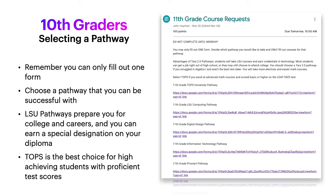Topps pathways are the best choice for high achieving students with proficient test scores. We also have the ProStart pathway for those interested in becoming a chef or working in the culinary field. There are some advantages to the Terra 2.0 pathways — students get to take LSU courses and earn credentials in technology. Most students can get a job right out of high school, but you can also still attend college. It's your choice.